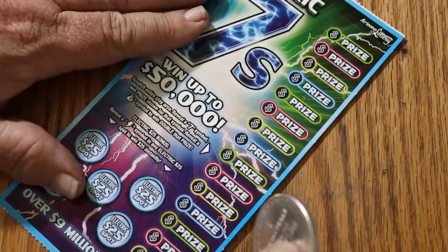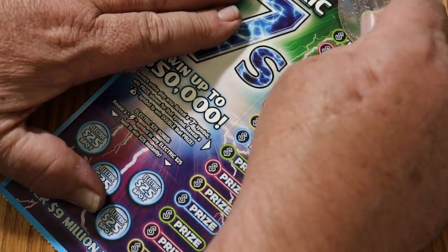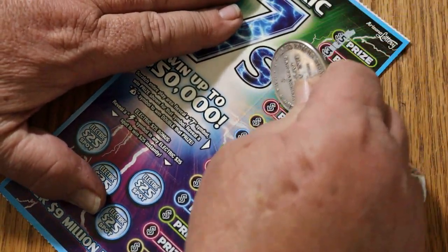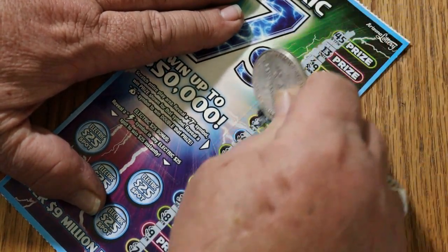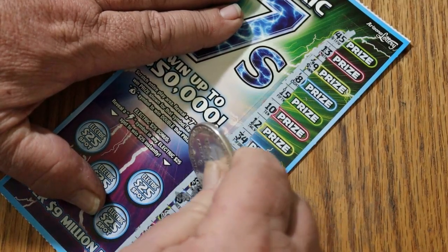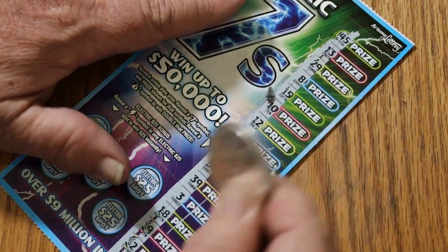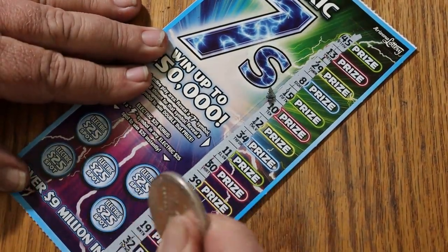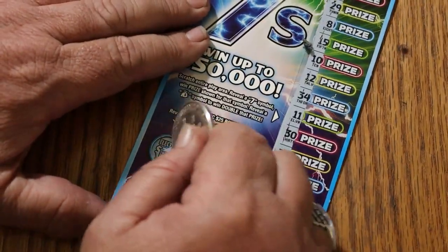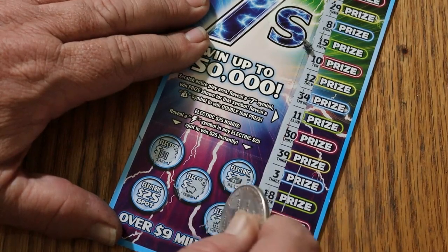Ticket 003 — the fourth ticket in. At this point, overall odds are going to start playing in effect, hopefully. Once again, no lightning and no lightning. As for bonuses — nothing, nothing, nothing, nothing, and nothing.